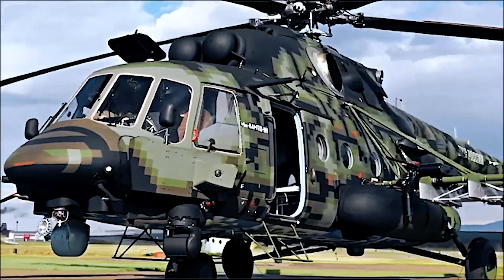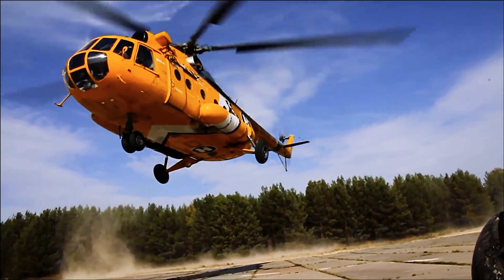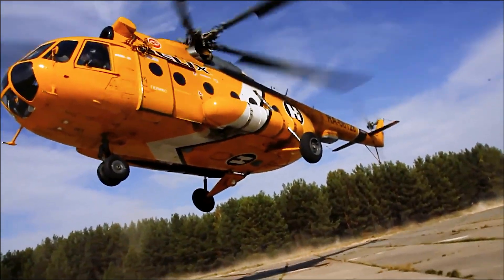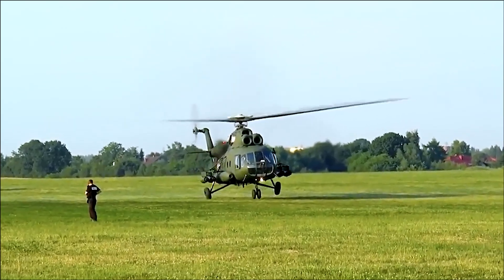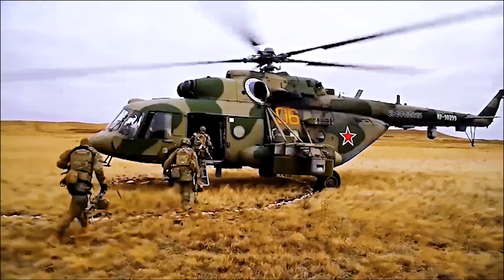The MIL-MI-8 is a medium-sized twin-turbine helicopter, originally designed by the Soviet Union, and it is among the most produced helicopters in the world. The helicopter's design versatility, operational efficiency, and outstanding performance in a range of environments have earned its keep in civilian, military, and humanitarian operations worldwide. Today, we will discuss the design, its several variations, and its expansive operational use.